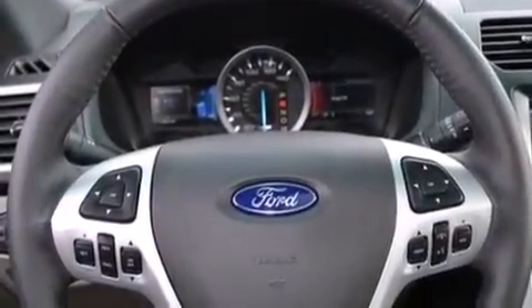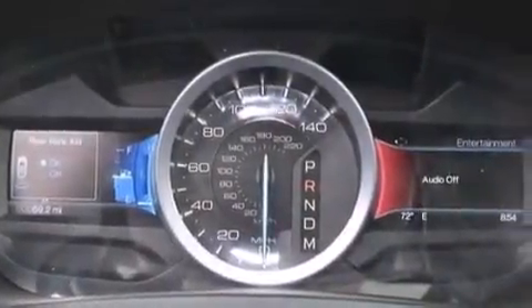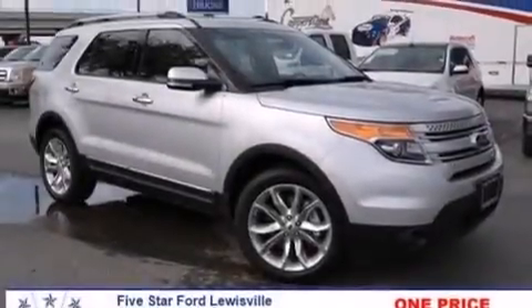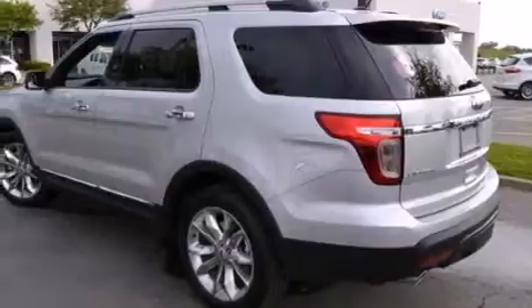Also included are 12-volt power outlets, front and rear floor mats, front multi-stage airbags, memory settings for the seat positions so you can recall your favorite alignment with the push of one button, and 12 perfectly positioned speakers producing great sound quality throughout the cabin.